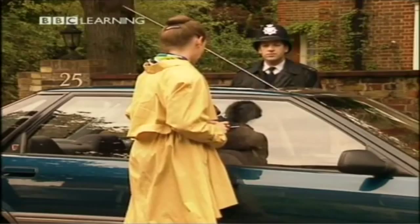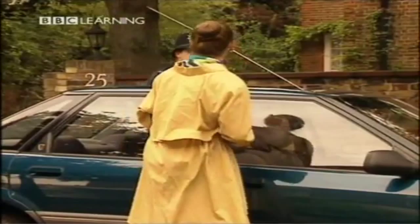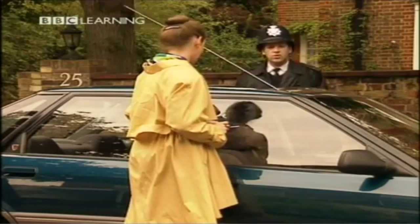Excuse me. Yes, madam. Could you tell me the way to South Street, please? Of course. Turn right here — it's the second on the right. Thank you.